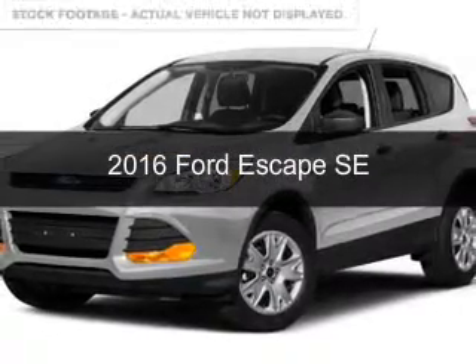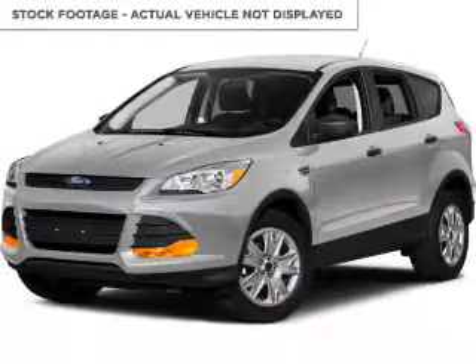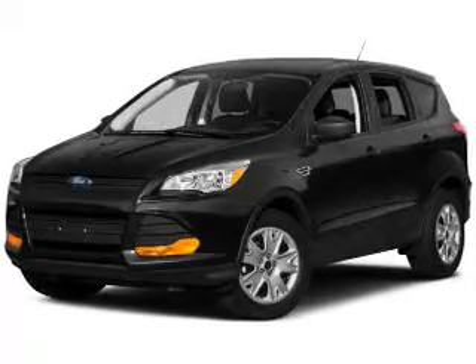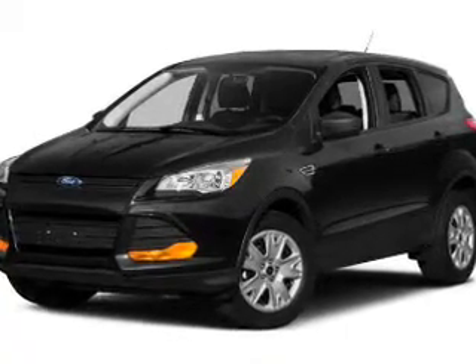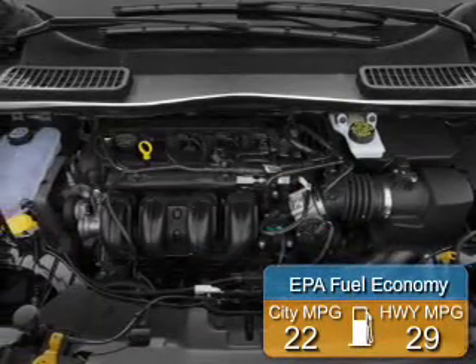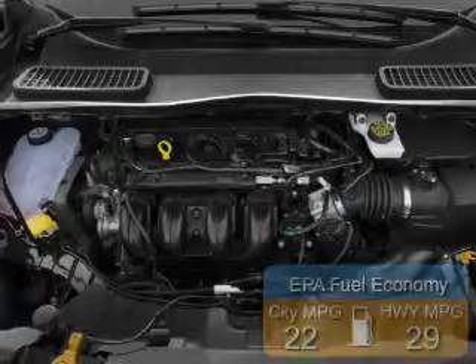This is a new 2016 Ford Escape. It's powered by 4-wheel drive, a 1.6 liter 4-cylinder engine, and a 6-speed automatic transmission. Great fuel efficiency saves you money by requiring fewer trips to the gas station.